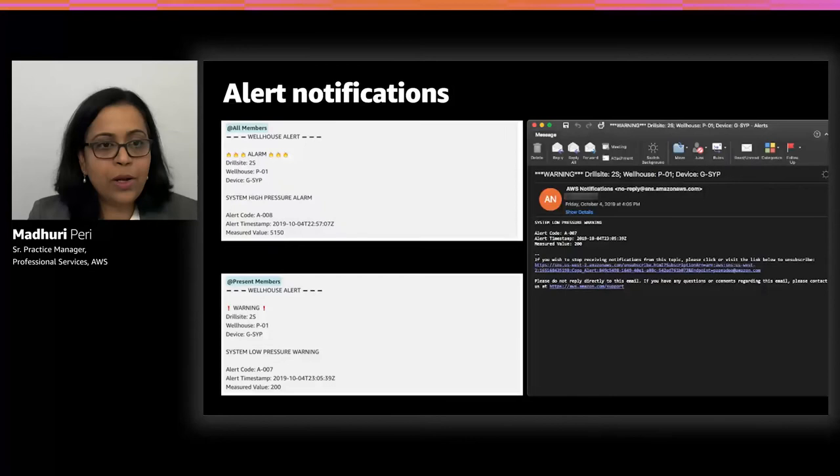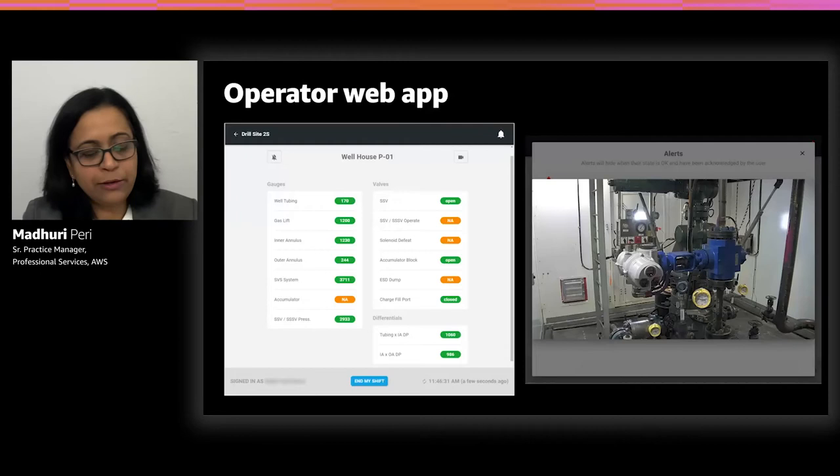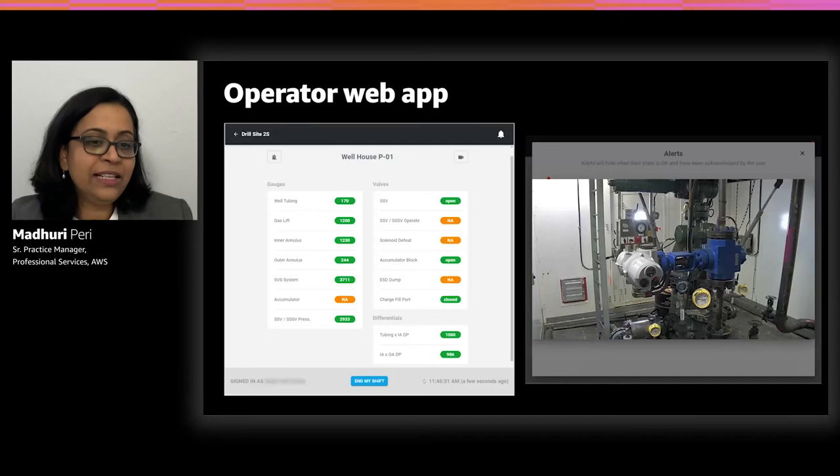Once a gauge reaches a threshold, an SNS notification is sent. The message received includes details delivered via a Chime notification. In the web application operators use, they see alerts on the left, a summary of all gauge and valve values, and to the right, a video clip they can visualize to review what occurred.